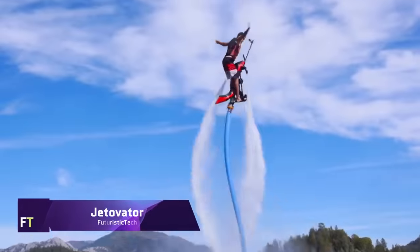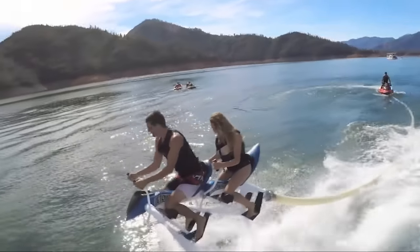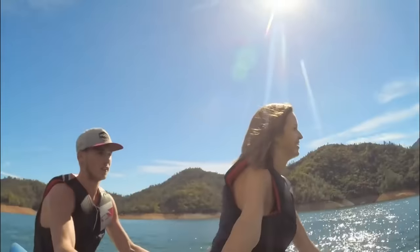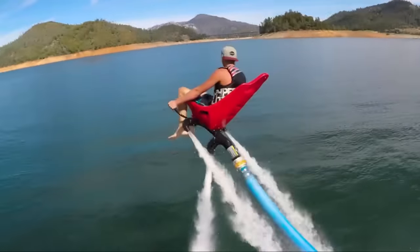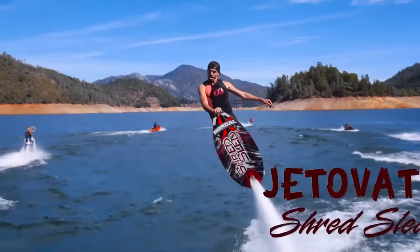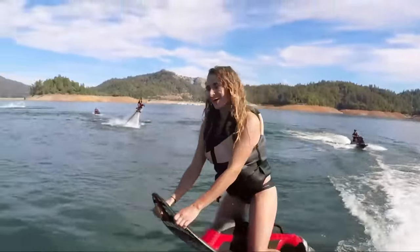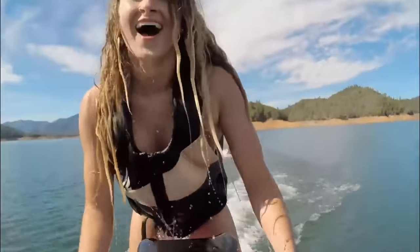Jetovator. An exciting addition to any personal watercraft, the Jetovator allows you to soar through the air. Like a flying bike, it uses the propulsion of the personal watercraft to glide over the water. In order to ride the Jetovator, your personal watercraft needs to have at least 180 horsepower — though for the best results, you should aim for 230 horsepower or a four-stroke supercharged PWC with 1.5 liters of displacement.